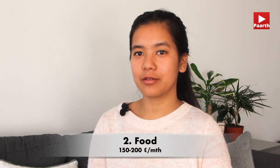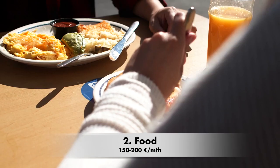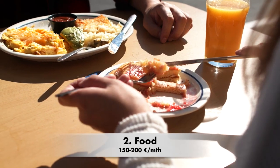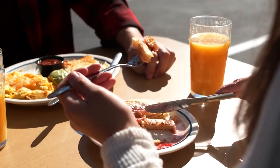Another category is food. My food is free from college — school meals are free. On weekends, I cook Nepali food myself. At the grocery store, I buy rice, vegetables, meat, milk, yogurt, and eggs.